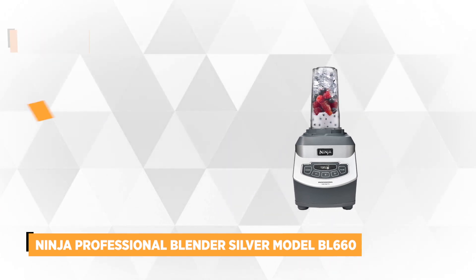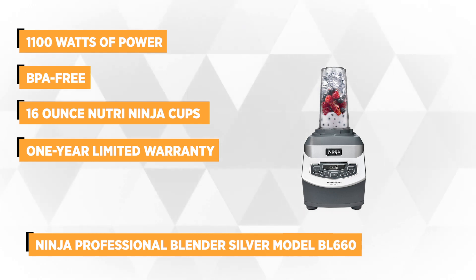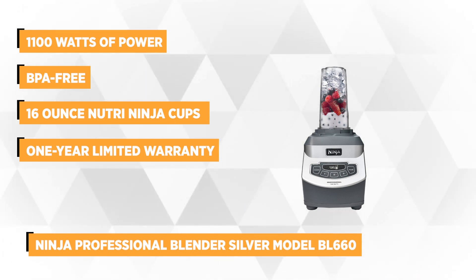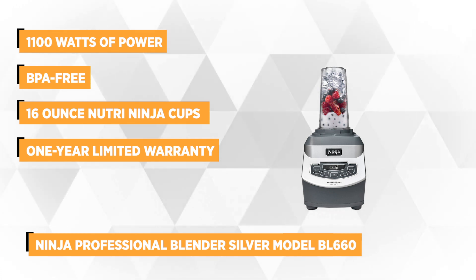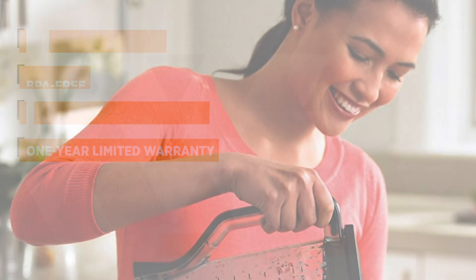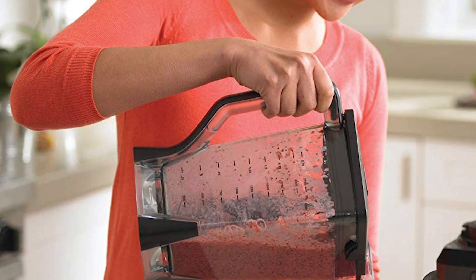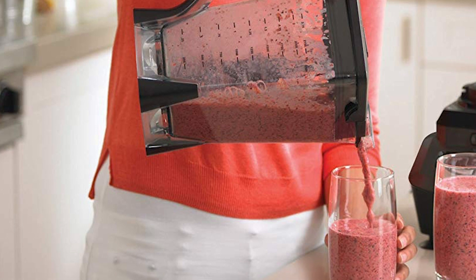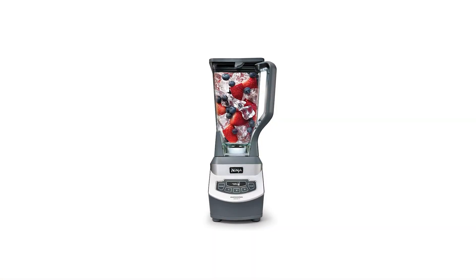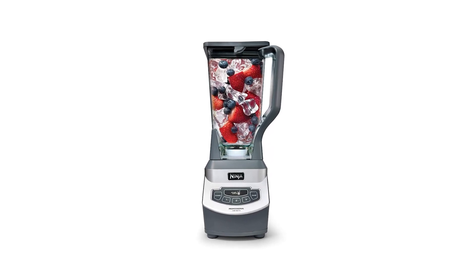At number three is the Ninja Professional Blender Silver Model BL-660. This countertop blender deserves to be included in our list because of its sleek design and outstanding performance. Boasting 1100 watts of power, it can pulverize ice to snow in seconds for creamy frozen drinks and smoothies. With a weight of just under 11 pounds, the base is made of aluminum with a rubbery plastic mounting and locking parts. The 72-ounce Ninja Total Pitcher with lid and six blades breaks down tough ingredients such as ice, whole fruits, and vegetables in a snap.